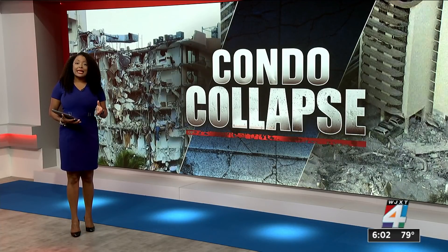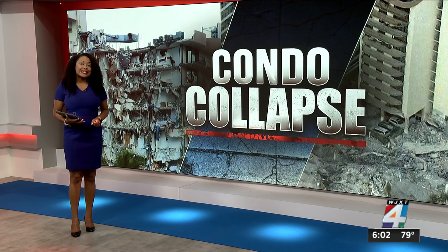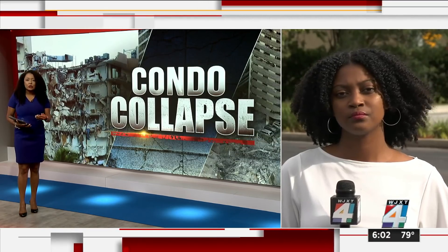Documents released from 2018 show there were multiple major issues with the Champlain Towers building. News for Jack's reporter Marilyn Parker has been looking into the documents. Do we know if this contributed to the collapse?